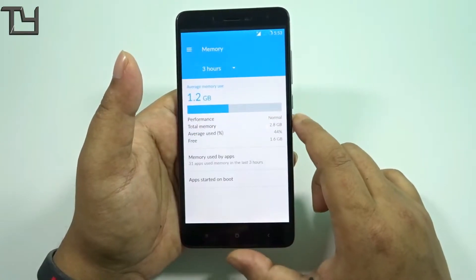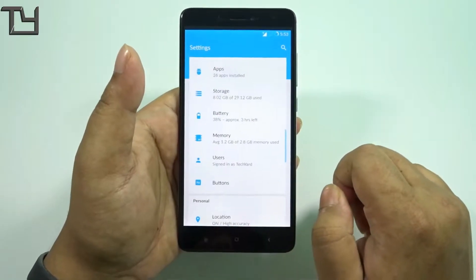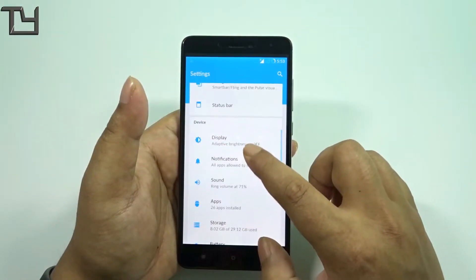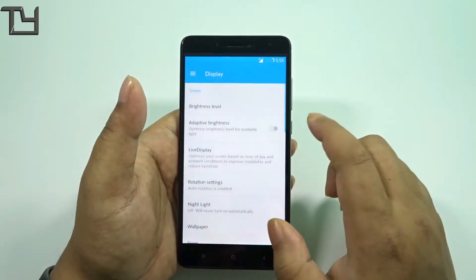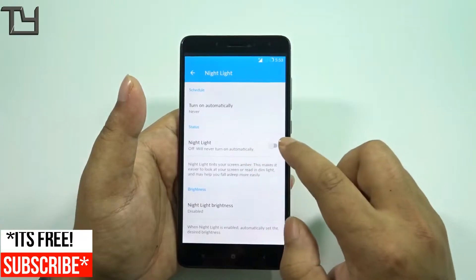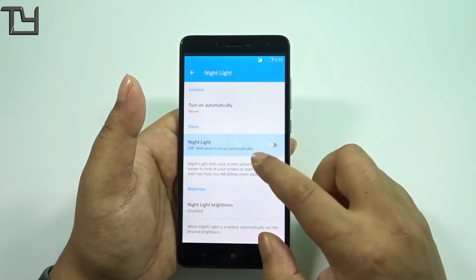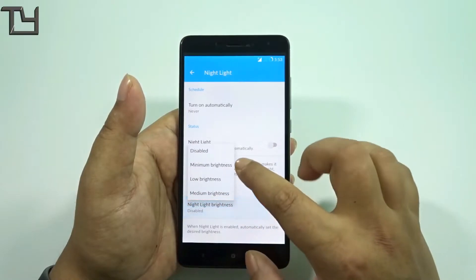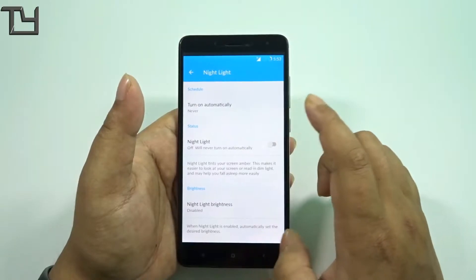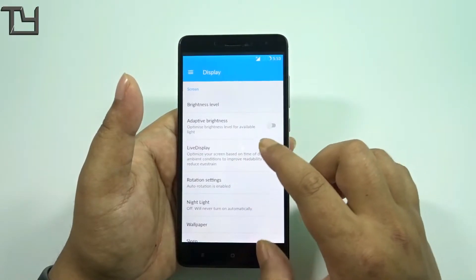We get a lot of customizations, although we have to sacrifice a bit of free RAM on the very first boot, but I do think that's acceptable. The thing about this ROM is that you get a lot of customizations but not all of them work in this build — it might be because of the limitation that this is the first build or it actually needs more development.